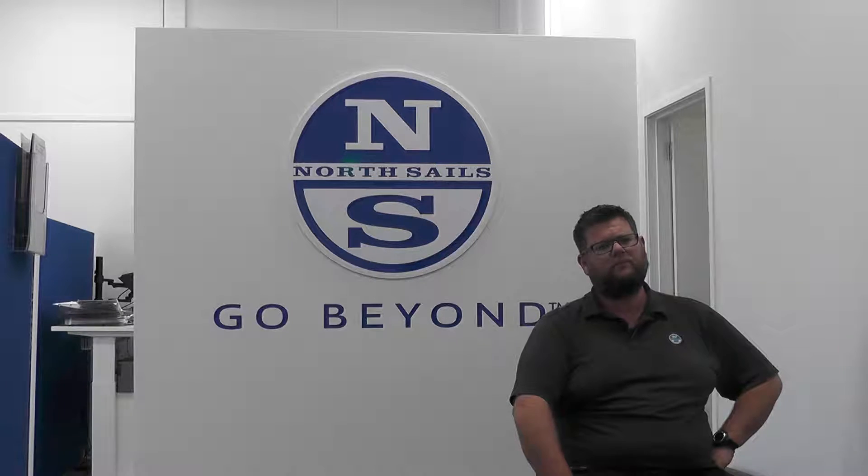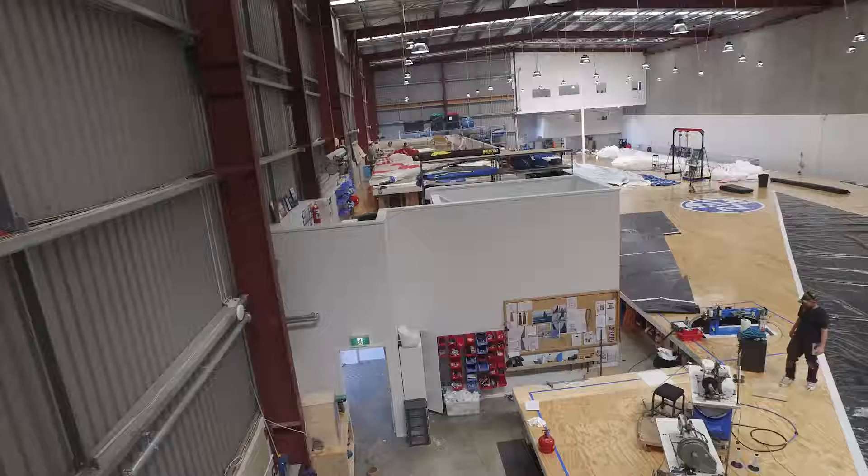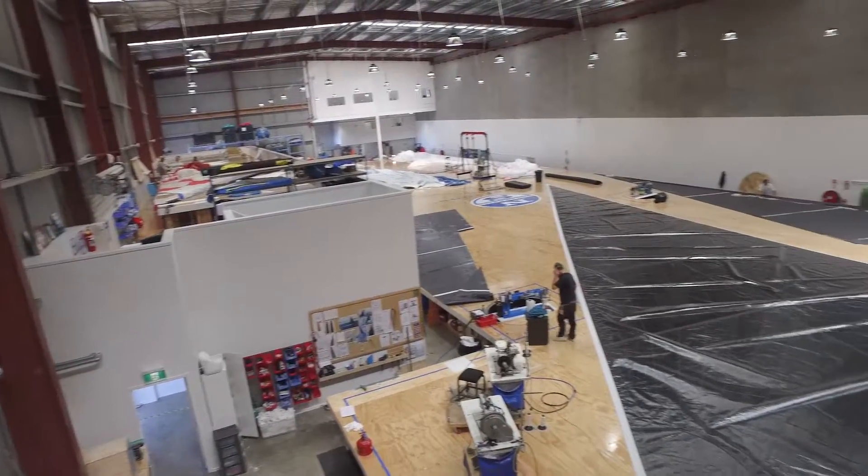We moved here about six months ago from our location down in the viaduct. We're finishing sails anything from Optimists right up to super yachts — sails that weigh over a tonne and anything in between. There are 30 sail makers out there just constantly working, building sails. There are three shifts so the place runs almost 24 hours a day just to keep up with the workload.